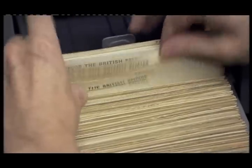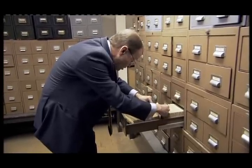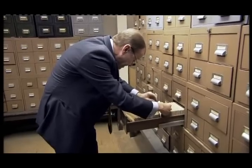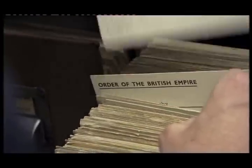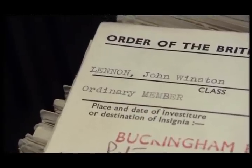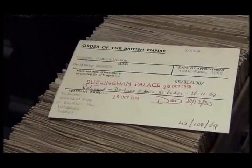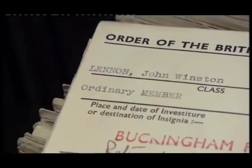This is all pre-computerization. Every person who got an award had an index card. Here's one — John Winston Lennon. It tells us what he received, which was an ordinary MBE, that he got it on the 12th of June 1965, came to an investiture at Buckingham Palace on the 26th of October 1965, and on the 26th of November 1969 he returned it to us for various reasons.